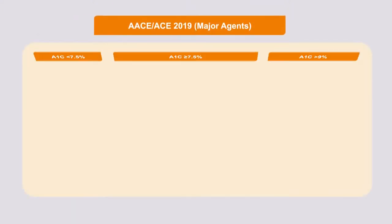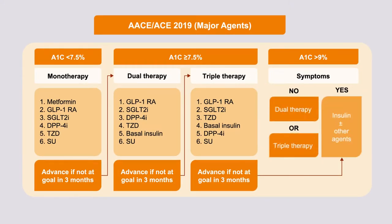The American Association of Clinical Endocrinologists likewise has guidelines. Their guidelines hold that if the A1c is less than 7.5% — where the AACE goal of less than 6.5% would be reachable with a single drug — the recommendation is to consider metformin, GLP-1 receptor agonists, SGLT-2 inhibitors, DPP-4 inhibitors, thiazolidinediones, or sulfonylureas, recommended in roughly that order.